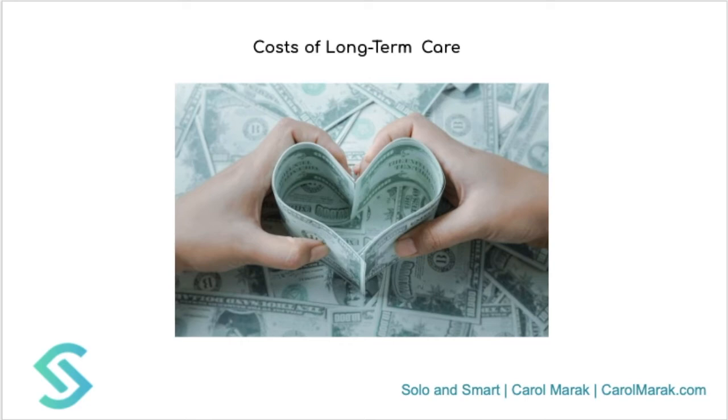Thank you for joining me today. I just wanted to talk briefly about the cost of long-term care. In the next video, I'll discuss preparing financially for senior care services and long-term care. Be sure to subscribe to this YouTube channel and give it a like or a thumbs up. If you have any questions, just put them in the comments section and I'll answer as quickly as I can. Thank you.